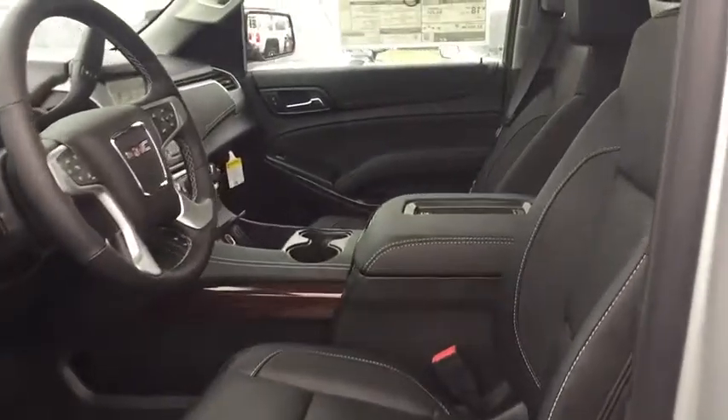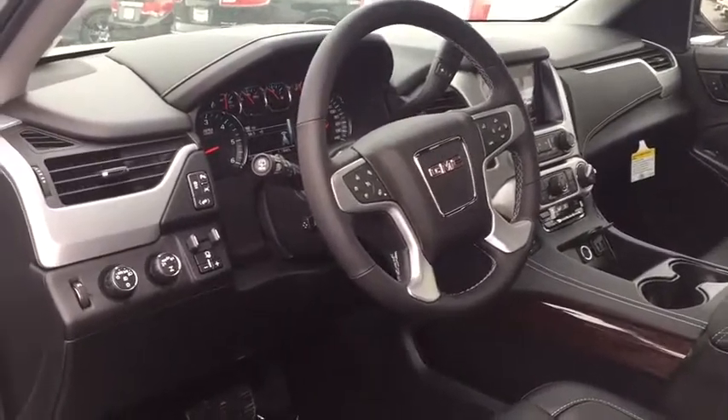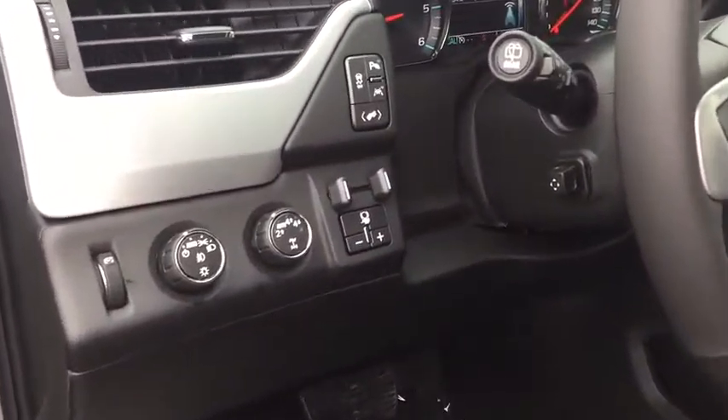Leather-wrapped steering wheel, Bluetooth, power steering, adjustable steering wheel, cruise control, floor mats, keyless start, four-wheel drive.